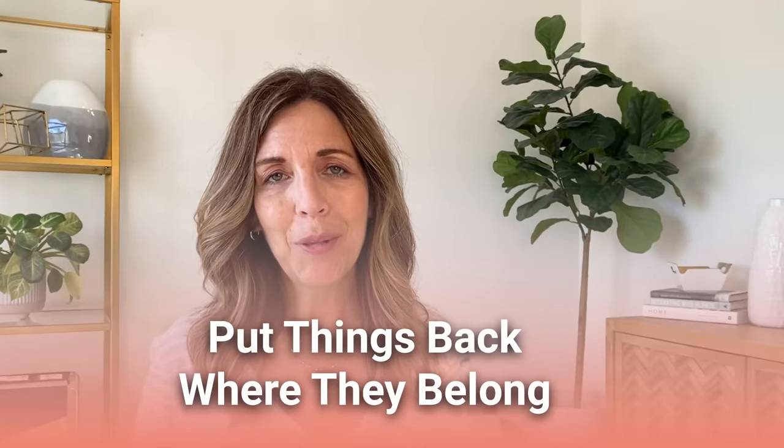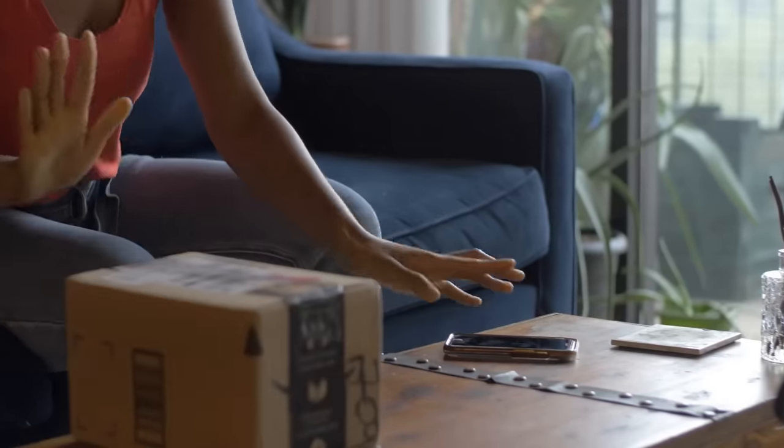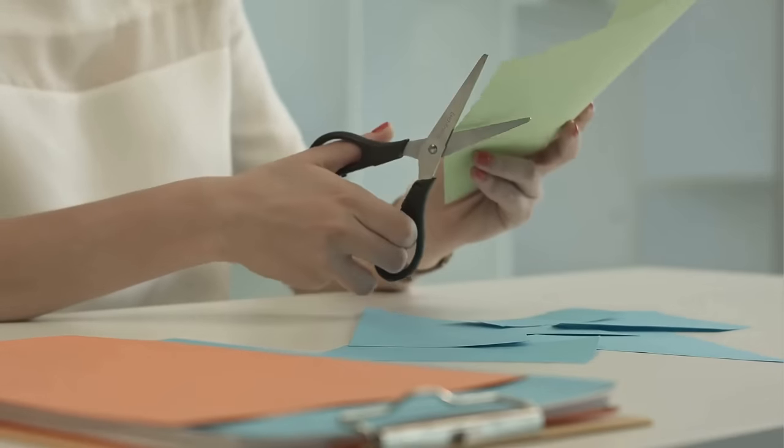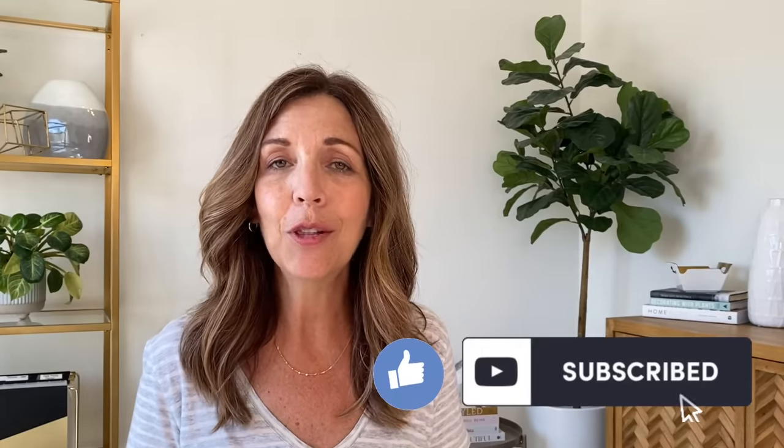Another one-minute habit is to put things back where they belong. Say you needed scissors to tape up some boxes and apply a return label — when you're done, put them back so the next time you or someone else needs them, they'll be in their usual spot. Trust me, it's going to save you a lot of friction and frustration wasting time looking for something that isn't where it's supposed to be.